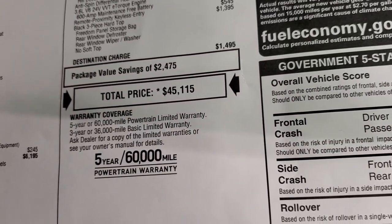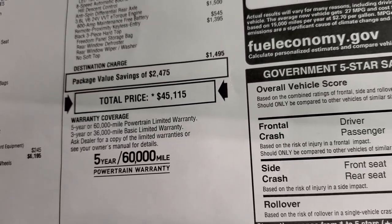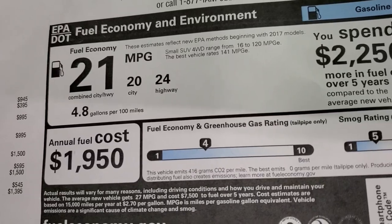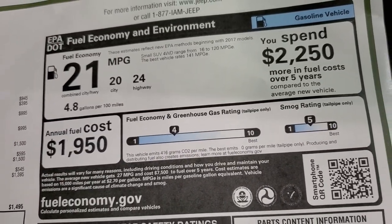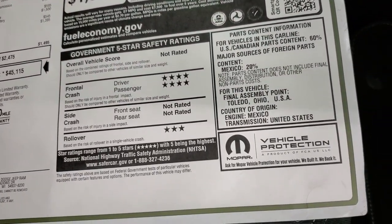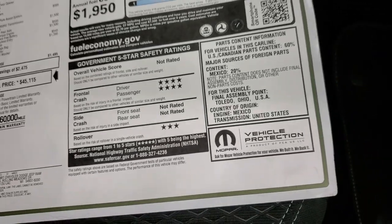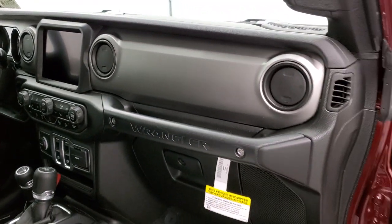You get a 3-year/36,000 bumper-to-bumper and 5-year/60,000 powertrain warranty. There's a link to our website for the summit price with all rebates and incentives. Fuel economy is 20 city, 24 highway for an average of 21 miles per gallon. Four-star front crash test rating and three-star rollover — not rated for much else.